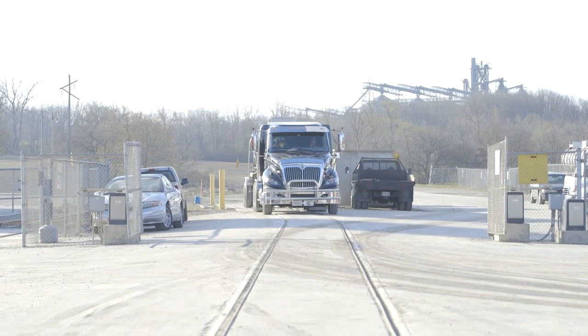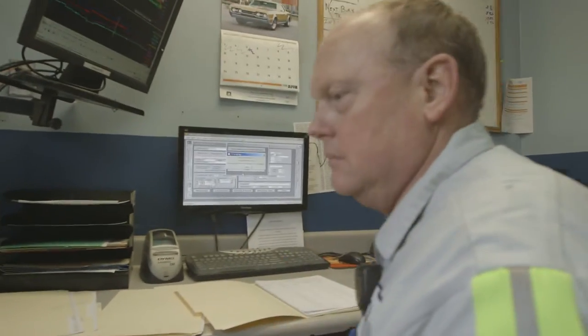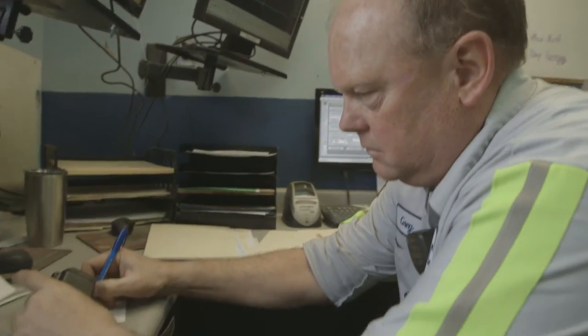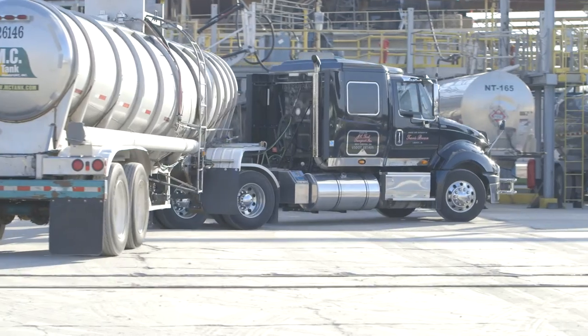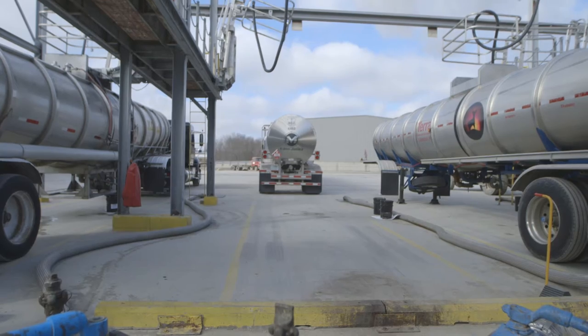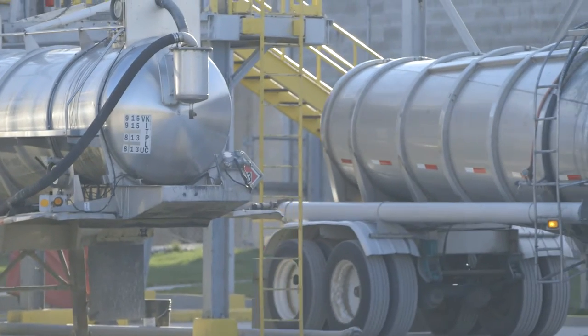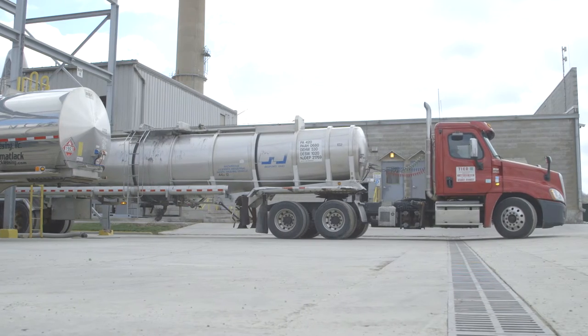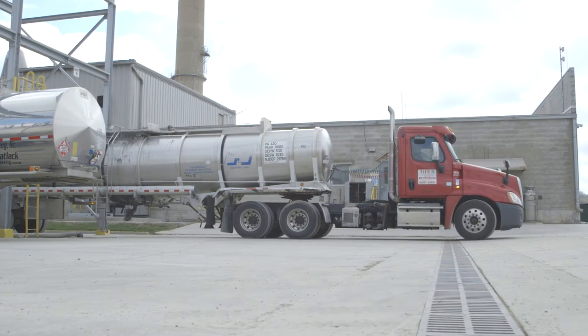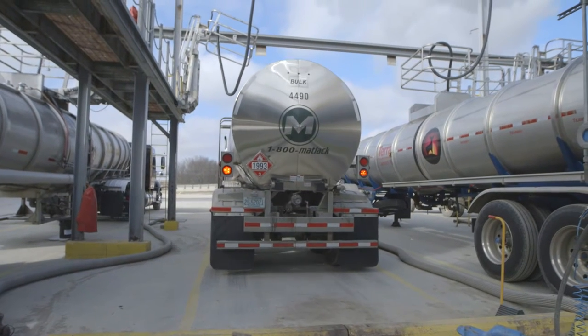When a truck arrives at our facility, it will pull up on our scales. The driver will call us on the CB and we will record his weight, then open the gate and allow him access into the facility. He will back into a bay. Our loading bays are designed specifically for this type of material. The unloading area is all concrete, with an epoxy coating on top as a double protection to prevent any ground contamination.